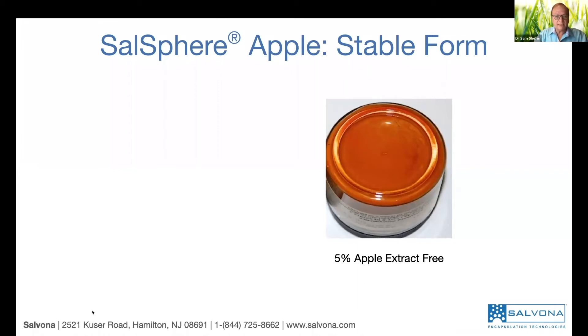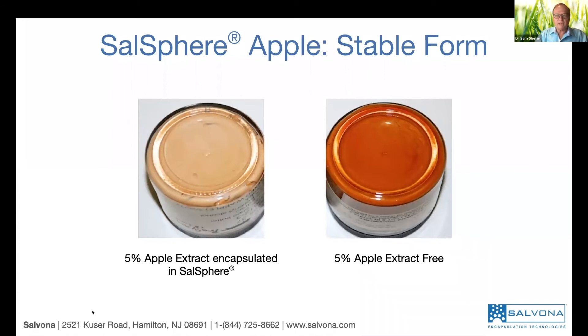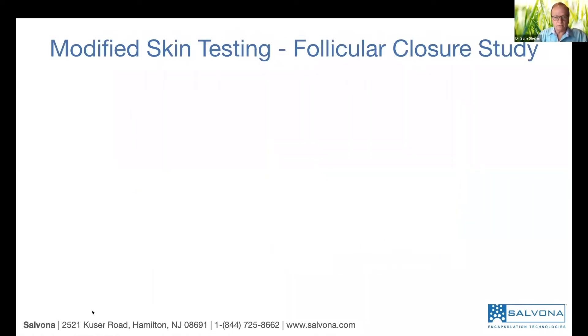Here is what you see now. If you take procyanidin 5% and put it in a basic lotion, you get this color — it's already oxidized. However, if you take Sarsphere, it's much lighter and doesn't tend to get oxidized at all. So now we know the stability is addressed. The second phase is penetration.